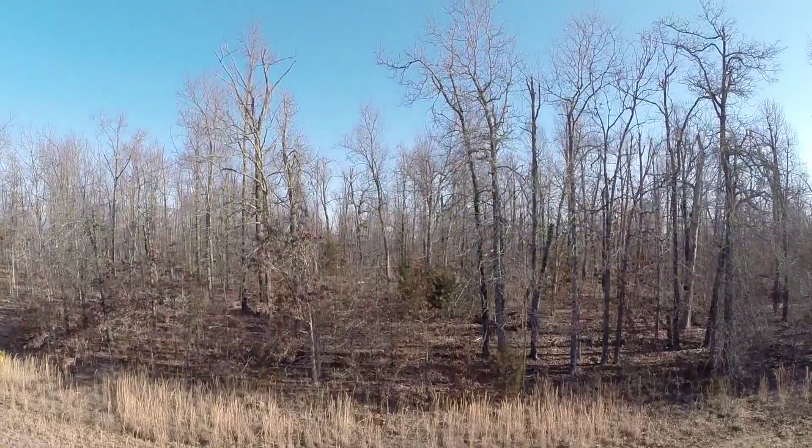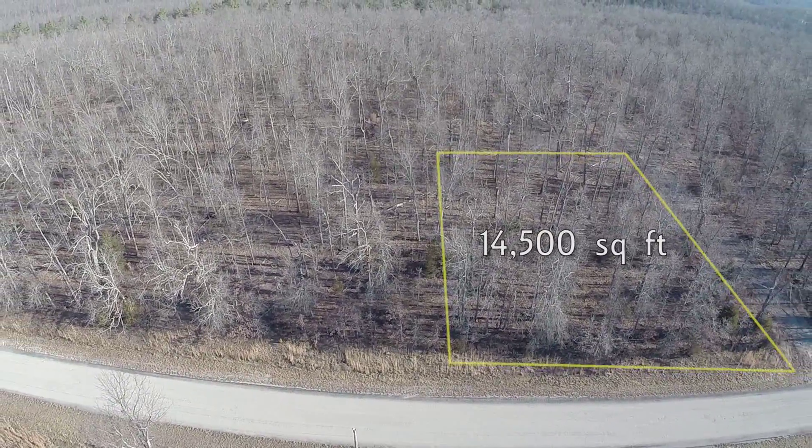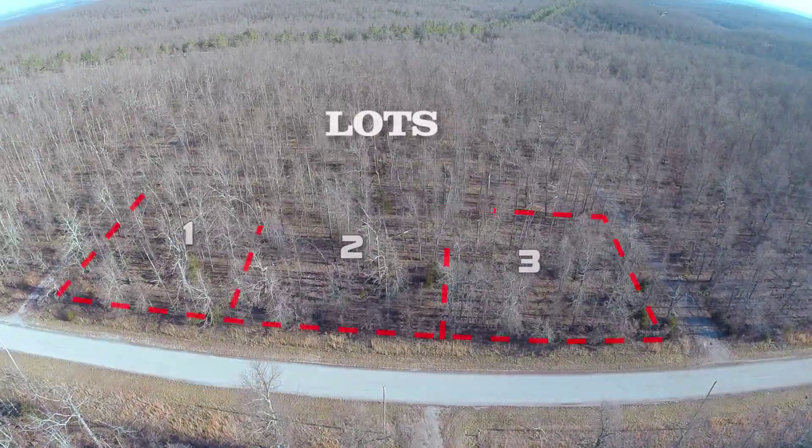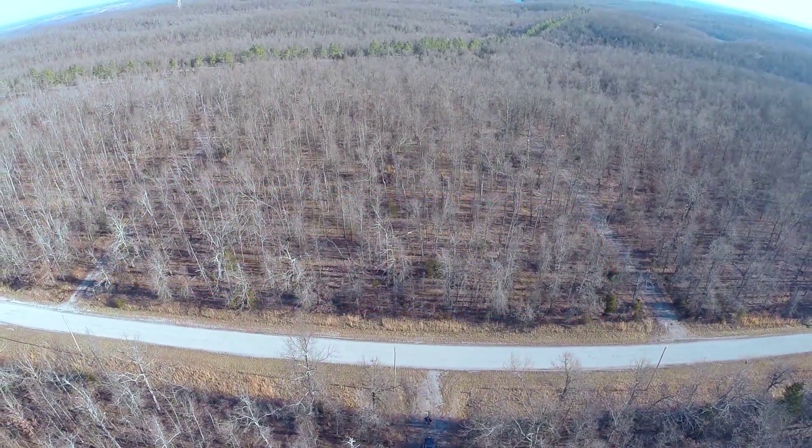The average Cherokee Village lot is a third of an acre, which is about 14,500 square feet. Owning three lots together would give you one acre. Who wouldn't rather have a whole acre of land?